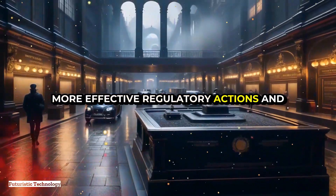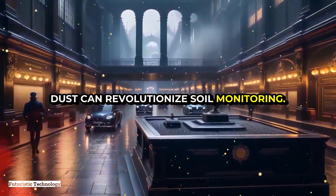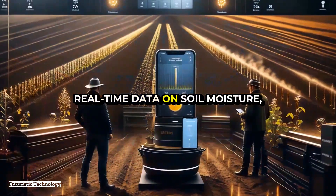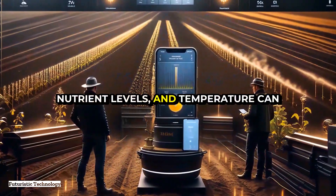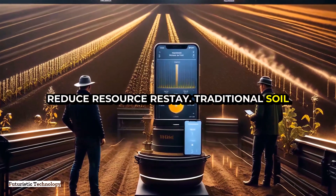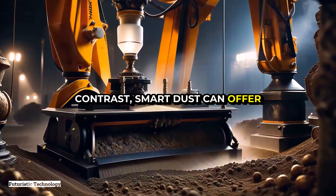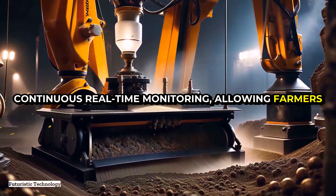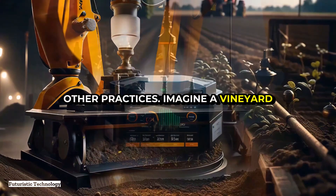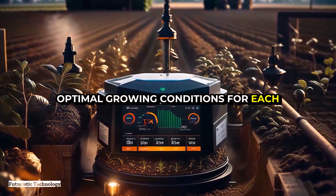Smart dust can also revolutionize soil monitoring. Agriculture is heavily dependent on soil conditions, and having detailed real-time data on soil moisture, nutrient levels, and temperature can significantly improve crop yields and reduce resource waste. Traditional soil sampling is labor-intensive and provides only snapshot data. In contrast, smart dust can offer continuous real-time monitoring, allowing farmers to optimize irrigation, fertilization, and other practices — even ensuring optimal growing conditions for each individual vine in a vineyard.